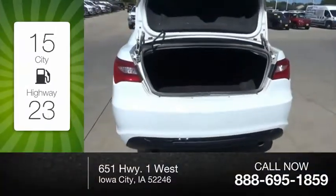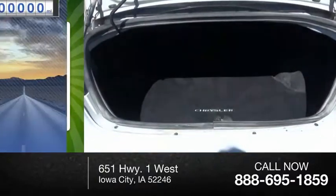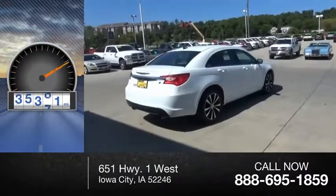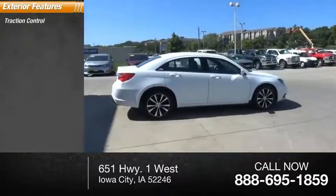Great fuel efficiency saves you money by requiring fewer trips to the gas station. This vehicle has less than 40,000 miles. Here are some of this vehicle's great options: traction control.